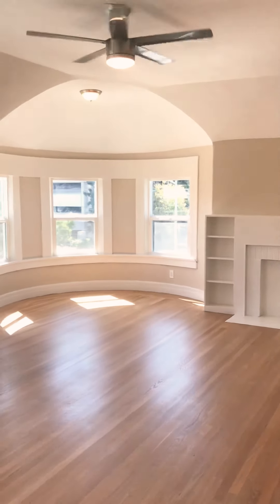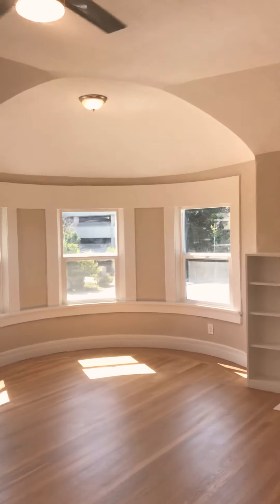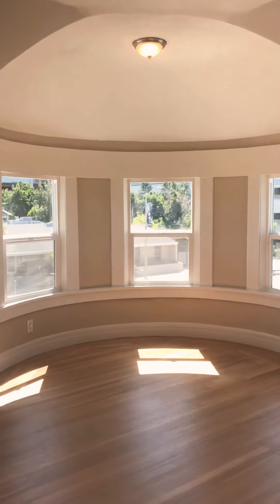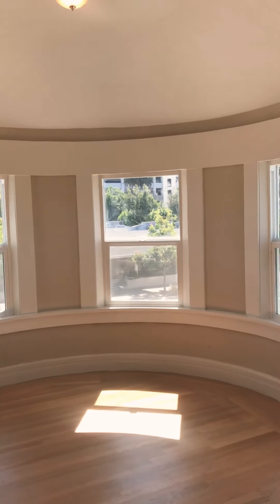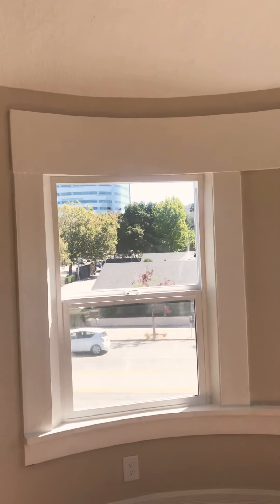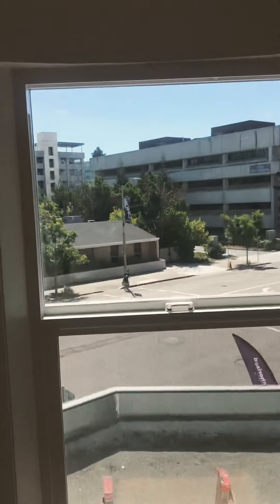Hi, this is Laura Shai with Meyerhoff & Associates. I'm here to show you a really beautiful brand new remodel. It's a three-bedroom, two-bathroom apartment in the Pill Hill neighborhood of Oakland. It's near Summit Medical Center, Samuel Merritt University, and Kaiser.